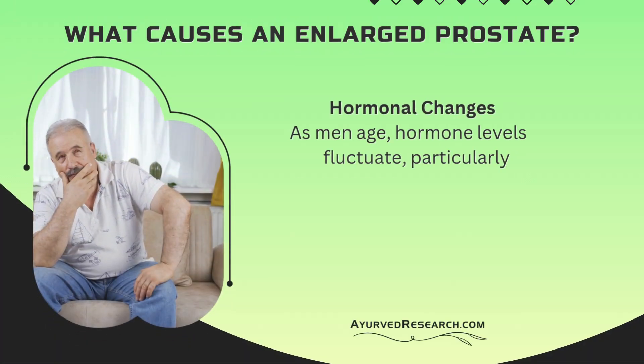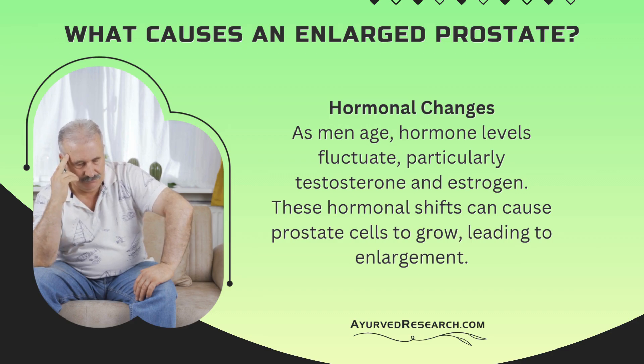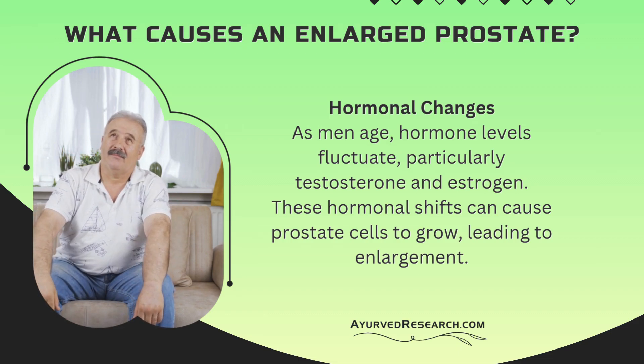What causes an enlarged prostate? Hormonal changes. As men age, hormone levels fluctuate, particularly testosterone and estrogen. These hormonal shifts can cause prostate cells to grow, leading to enlargement.